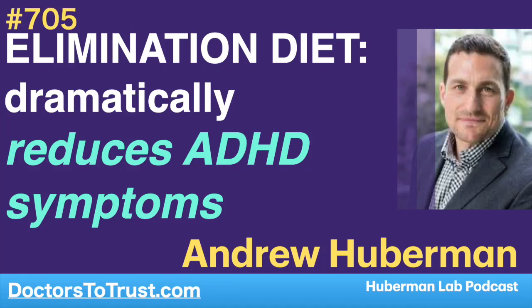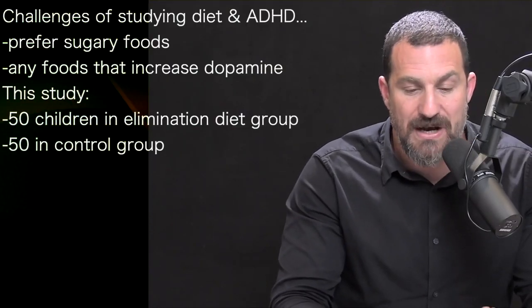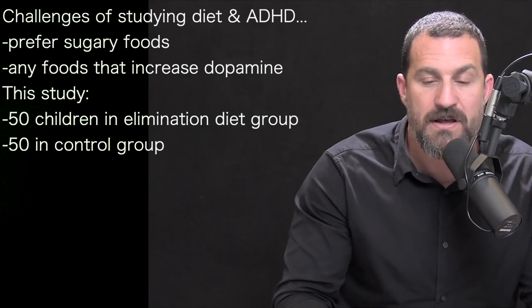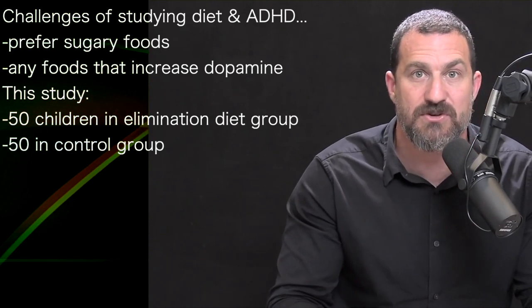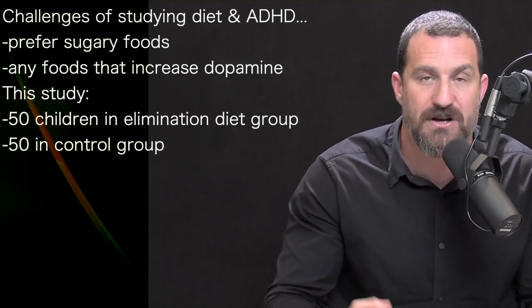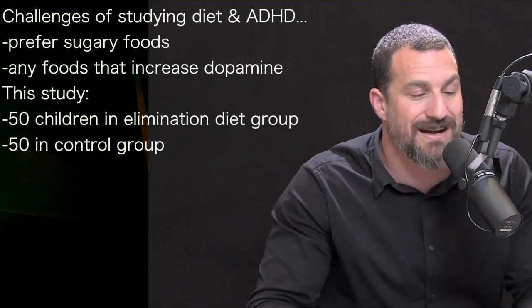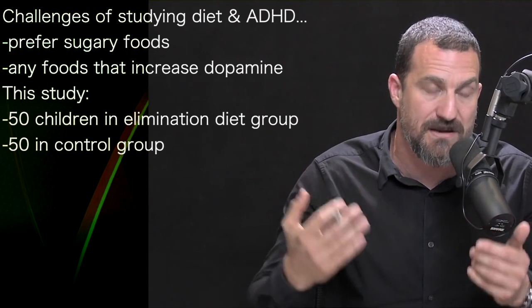You can imagine the challenges of exploring the role of diet and nutrition in any study, but especially in a study on ADHD. Children with ADHD — and it turns out adults with ADHD — tend to pursue sugary foods or any types of food that increase their levels of dopamine. They are naturally drawn to those foods, presumably as a way to try and treat their lack of focus and impulsivity.